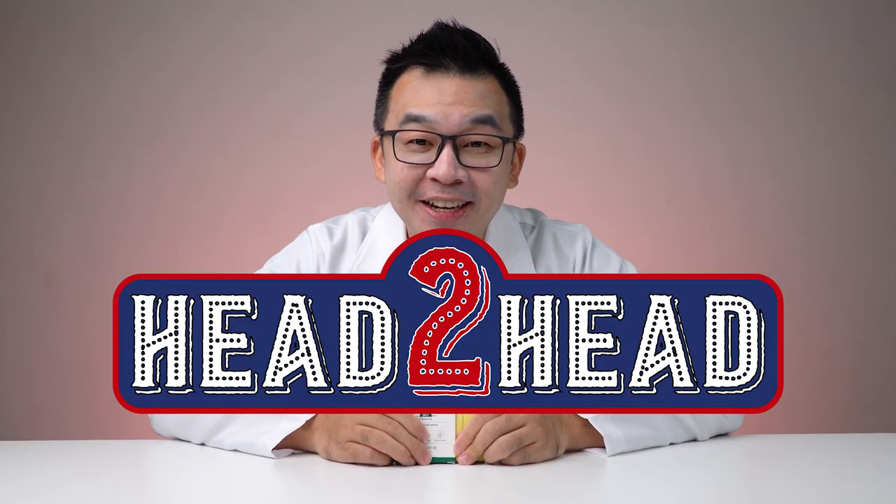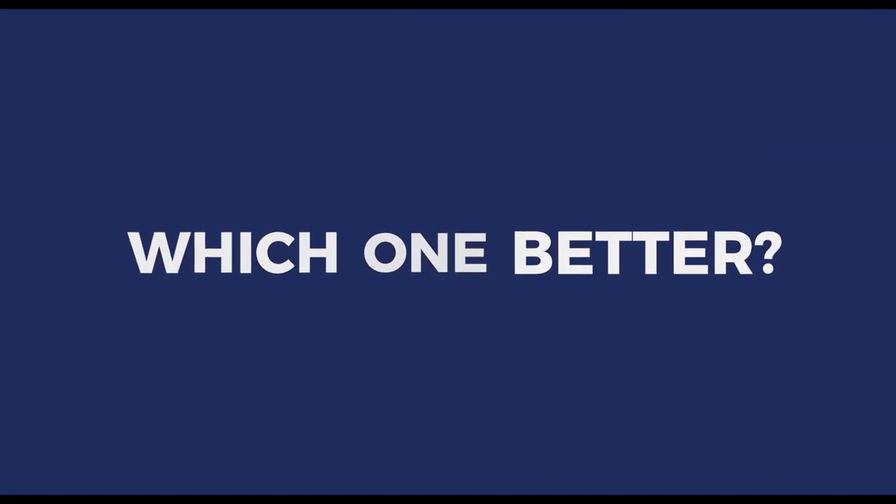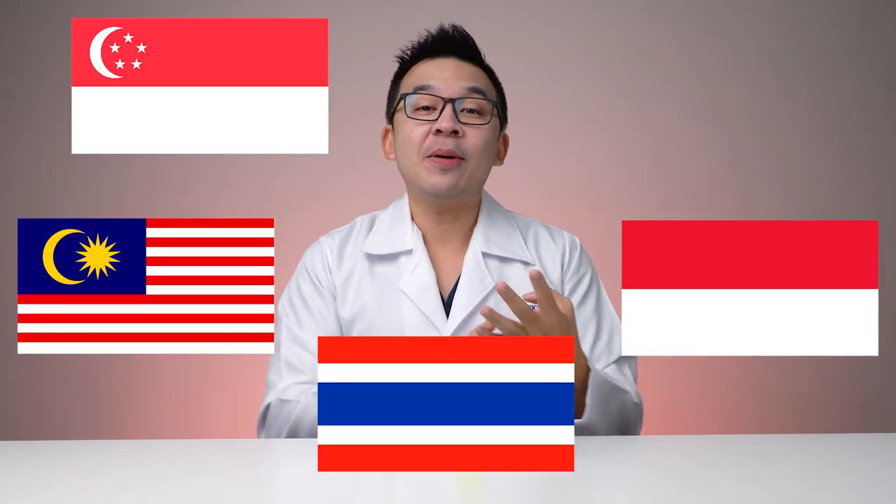Hi guys, I'm Dr. Inky, your digital skin doctor, and welcome to another segment of Skin Fix Head to Head Challenge, whereby today we'll be comparing two different mineral sunscreens by Some By Me. Some By Me is a company which was created in the year 2017 and it's been very popular all around the world, especially in parts of Asia like Malaysia, Indonesia, Thailand, Singapore, and South Korea.